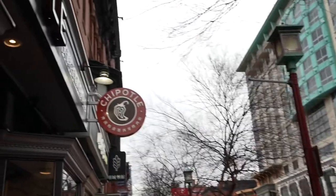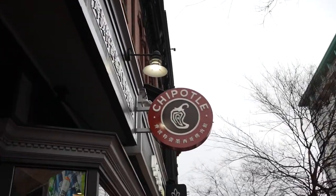It's a very authentic chain in China — Chipotle. You've probably never heard of it, but here it is in Chinatown. Really cool.